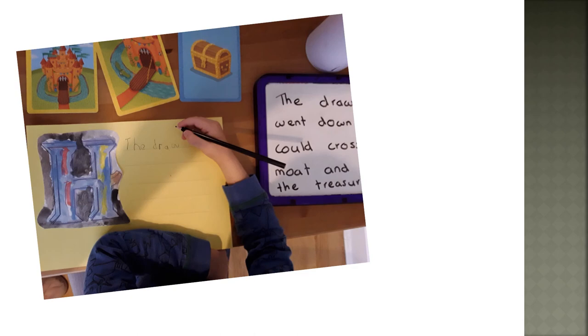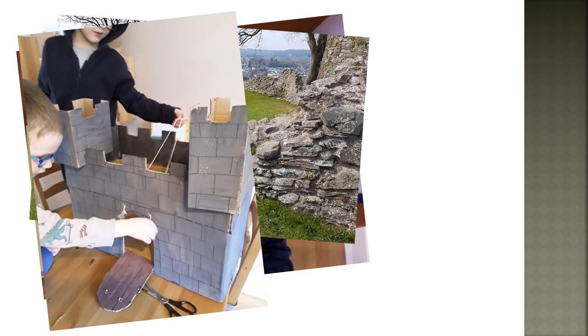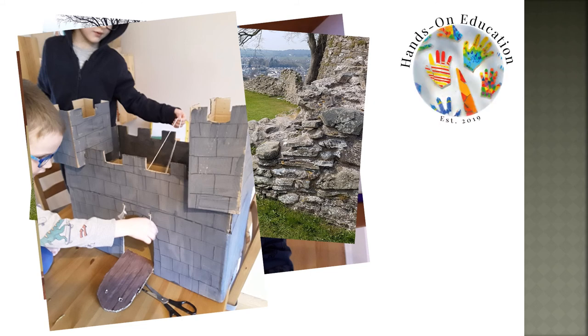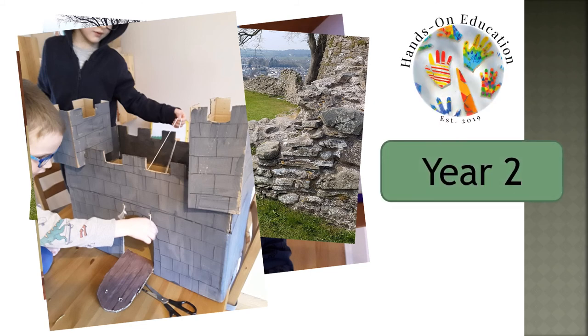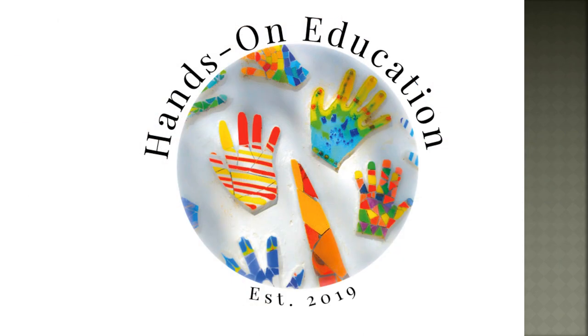For more information about this activity and more activities related to castles, please go to HandsOnEducation.com Year 2 Castles. I hope you enjoyed this video — please like and subscribe and we will see you soon. Bye!